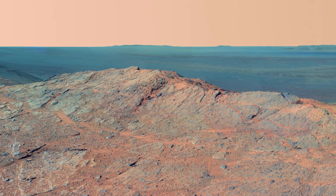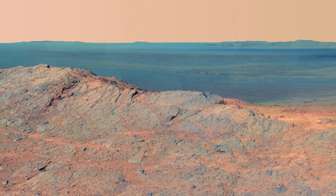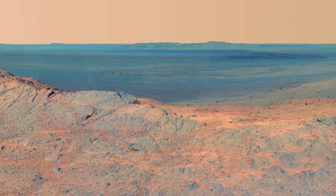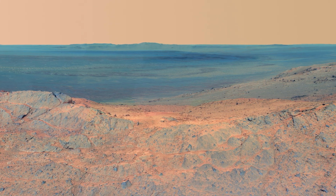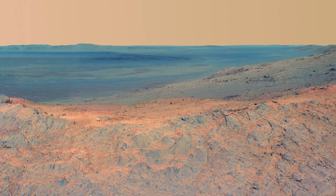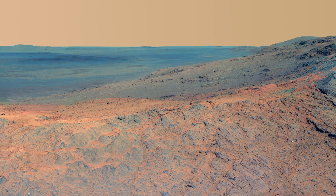Here, in vivid color, we witness Billinger Point, nestled on the western rim of Endeavour Crater, as captured by the panoramic camera pan cam aboard NASA's Mars Exploration Rover Opportunity. This scene offers a captivating vista of the Martian terrain, inviting exploration and discovery into the mysteries of this otherworldly landscape.